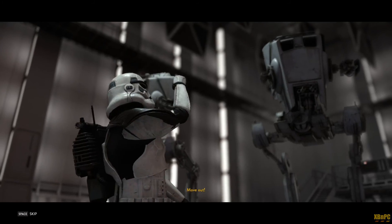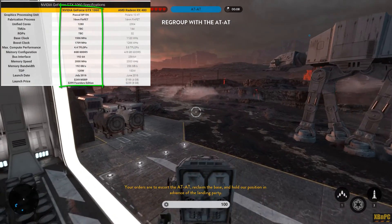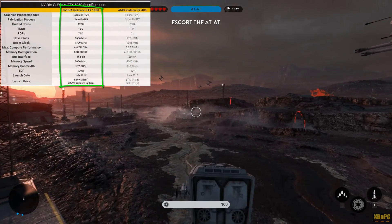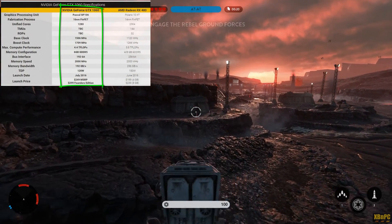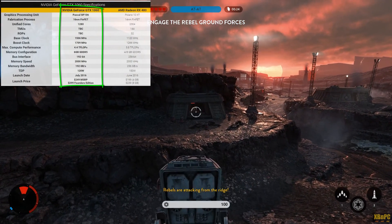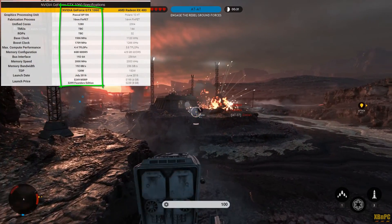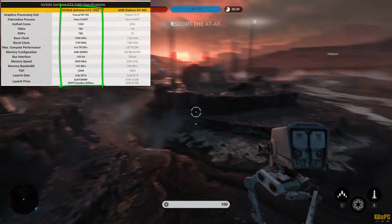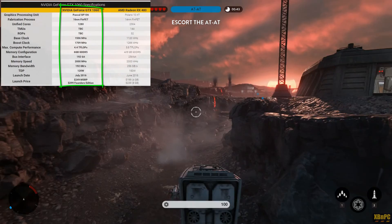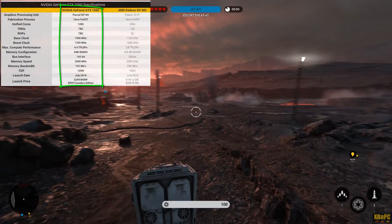Just to go over the specs quickly: the GTX 1060 is based on the GP106, essentially a 50% smaller version of the Pascal-based GP104 found in the GTX 1070 and 1080. It's built on a 16nm FinFET process by TSMC, packing 4.4 billion transistors, 1280 CUDA cores, with a base frequency of 1506MHz and GPU boost to 1709MHz. It includes 48 ROPs, 80 TMUs, and 6GB GDDR5 at 8Gbps on a 192-bit bus — 4.4 TFLOPs and 192 GB/s memory bandwidth.